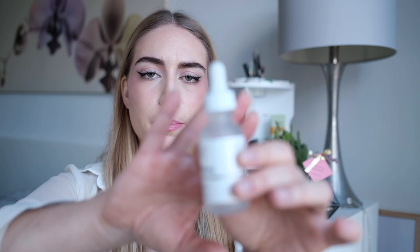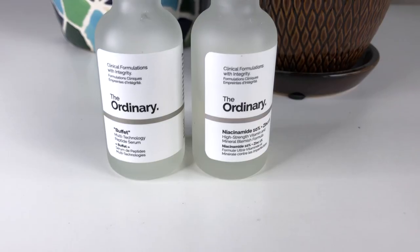Let's get into the empties first. This is The Ordinary Buffet Multi-Technology Peptide Serum, and I have had it for over a year, so it has definitely passed its expiration date. I still felt like it was fine and wasn't harming my skin, but I was pushing myself to finish it. I didn't realize when I got it that it was only good for 12 months — that doesn't seem like a super long time.